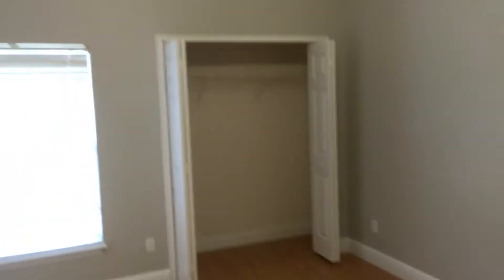This would be a second bedroom. It's a decent size, pretty long, with a big closet.